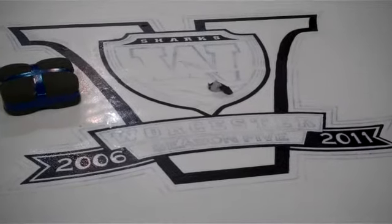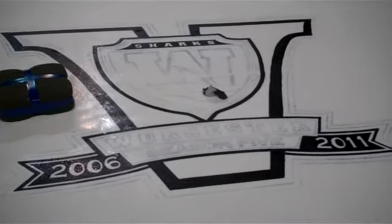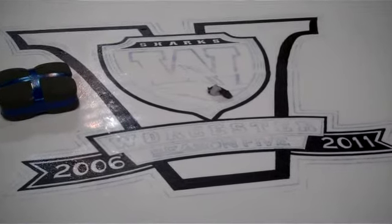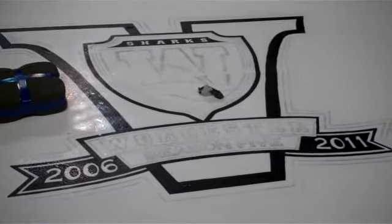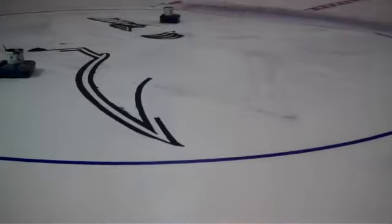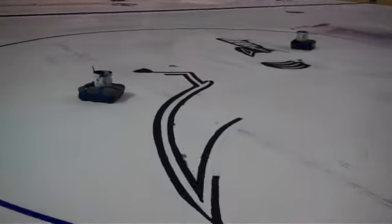Wednesday morning at the DCU Center — they have started to paint on the ice in anticipation of the Sharks home opener on October 23rd. There's the new fifth year anniversary logo in ice by the blue line, and they just started the Sharks logo at center ice, as you can see some of the outline there.